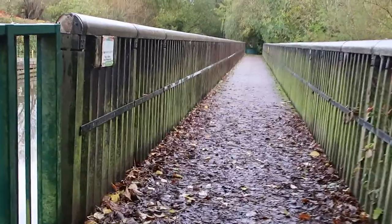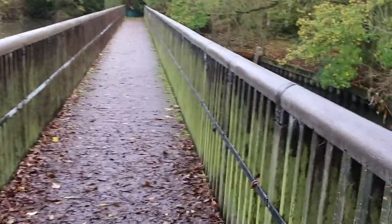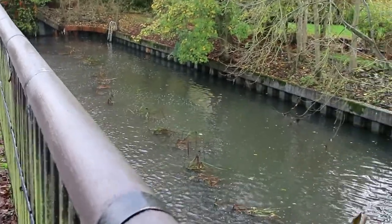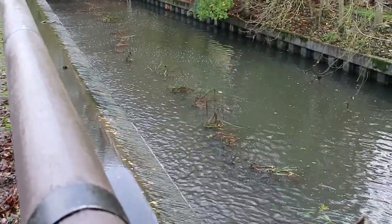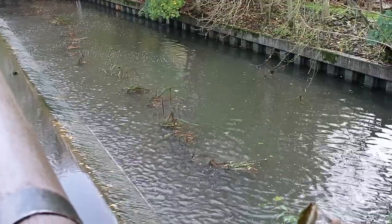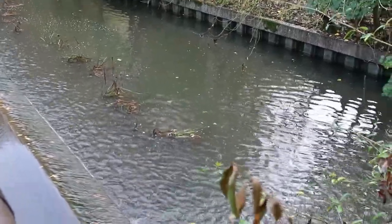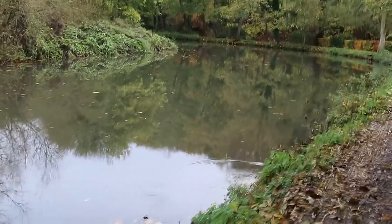This is one of the lock bypasses which were installed to take the pressure off water going through the mill. In the summer this is a good place to see fish — you can quite often see pike lying in this water here. This is a lovely sweep of the traditional River Stort.